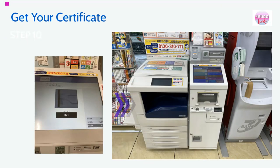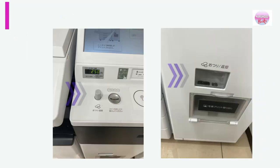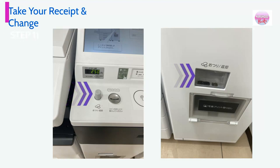Step 10: Get your certificate. It will come out from the big printer next to your screen. Last step: Take your receipt. Also, press the button and take your change if you have any.